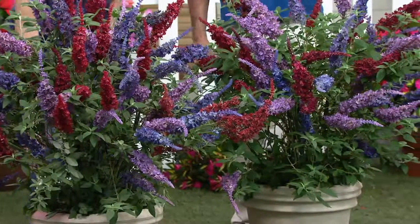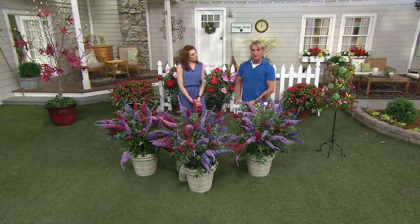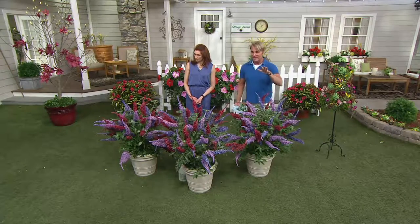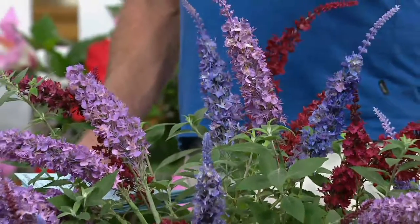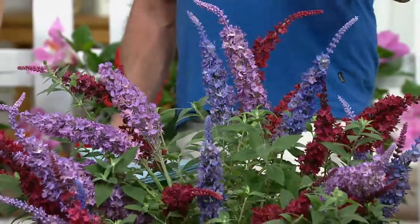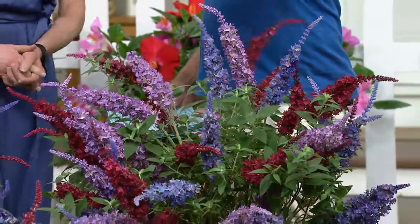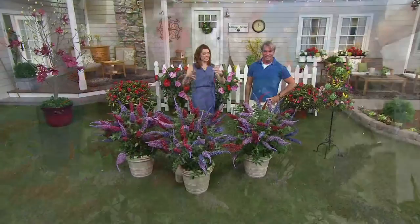Being part of the Dazzling Design series means we have put the plants together for you — this is already done. You're getting three pots and each one has three different varieties in it. These are layers of color in this collection of beautiful butterfly bushes, the lowest maintenance flowering shrub we offer and the most beautiful butterfly collection we've offered.